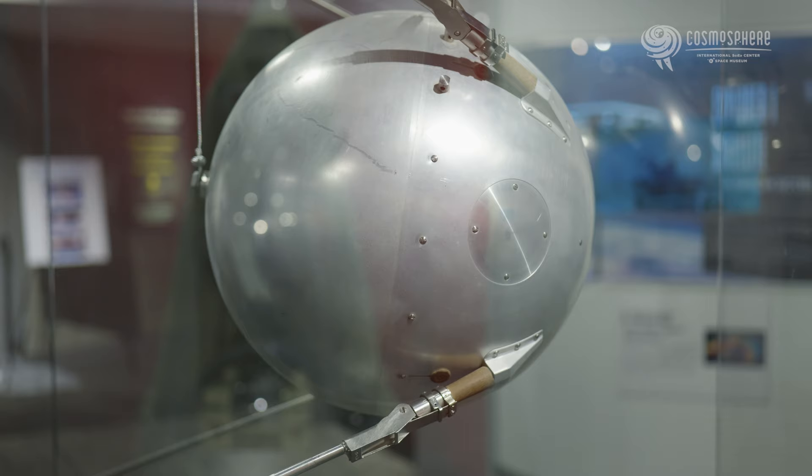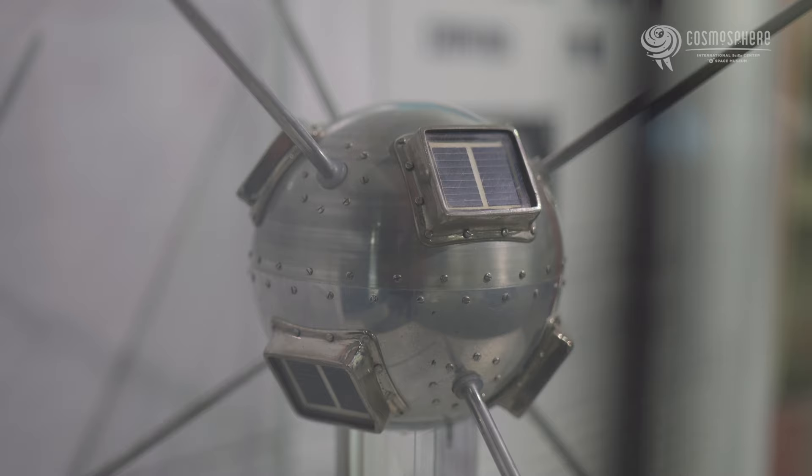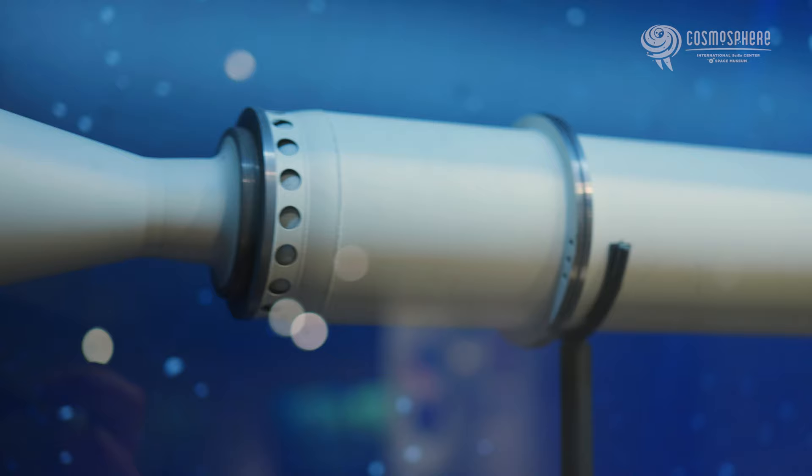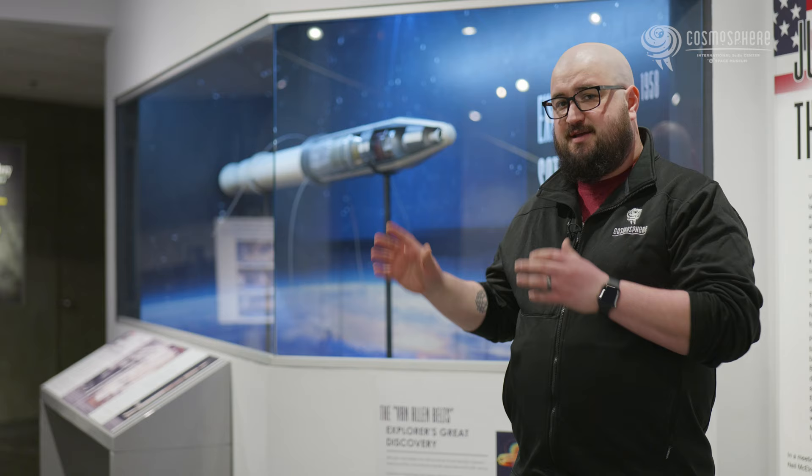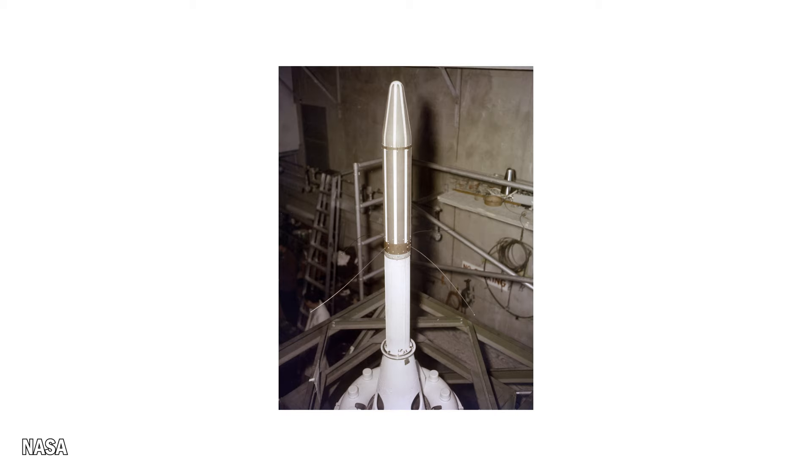The United States and the Soviet Union were both working towards launching their own satellites. The Soviets did that first. The U.S. tried right after with the Vanguard 1 satellite, but this was ultimately a failure. The one that succeeded launched on January 31st, 1958 — Explorer 1. What you see right here is actually a satellite made using the same kind of body as the Explorer 1 satellite, made for different experiment packages, but this one was never able to launch. The Explorer 1 satellite was this exact size and shape.